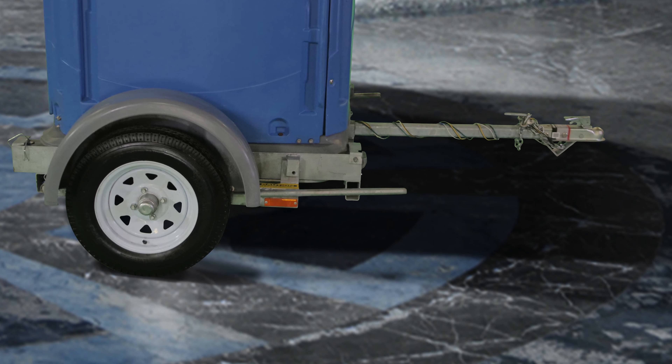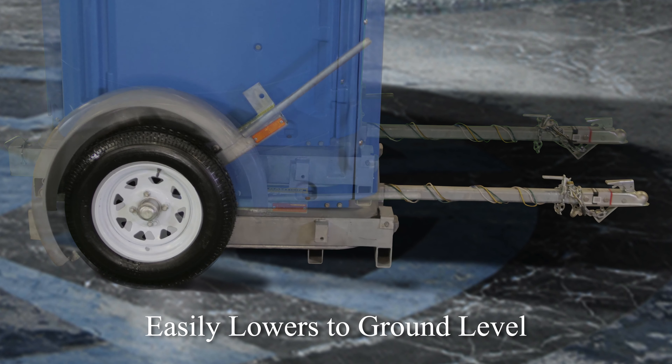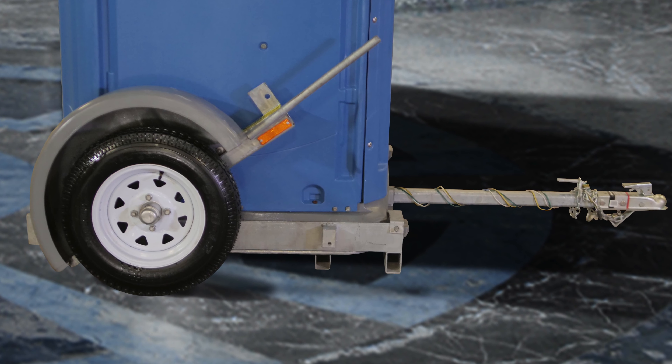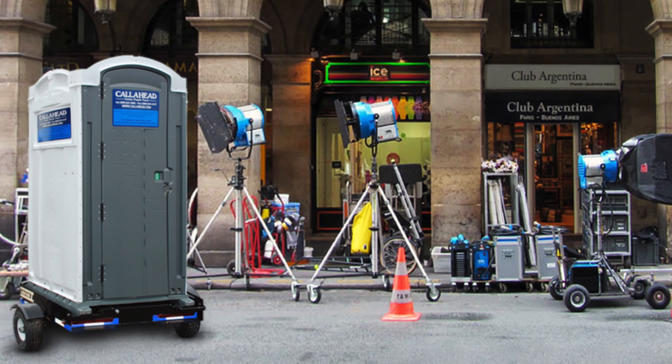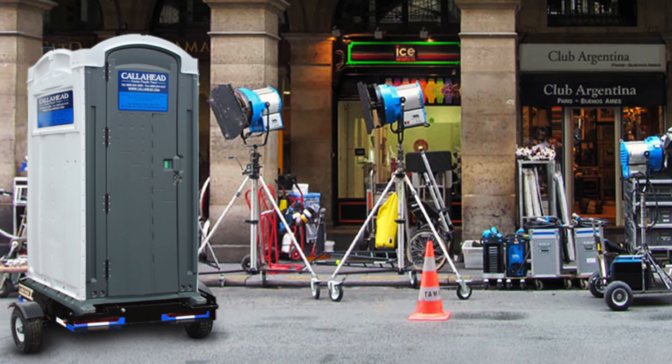Once you've reached the desired location, the Head Trailer effortlessly lowers the portable toilet to ground level for safe and easy access. When you're ready to move to the next location, simply crank up the Head Trailer and your portable toilet is ready to follow construction crews to the next location.